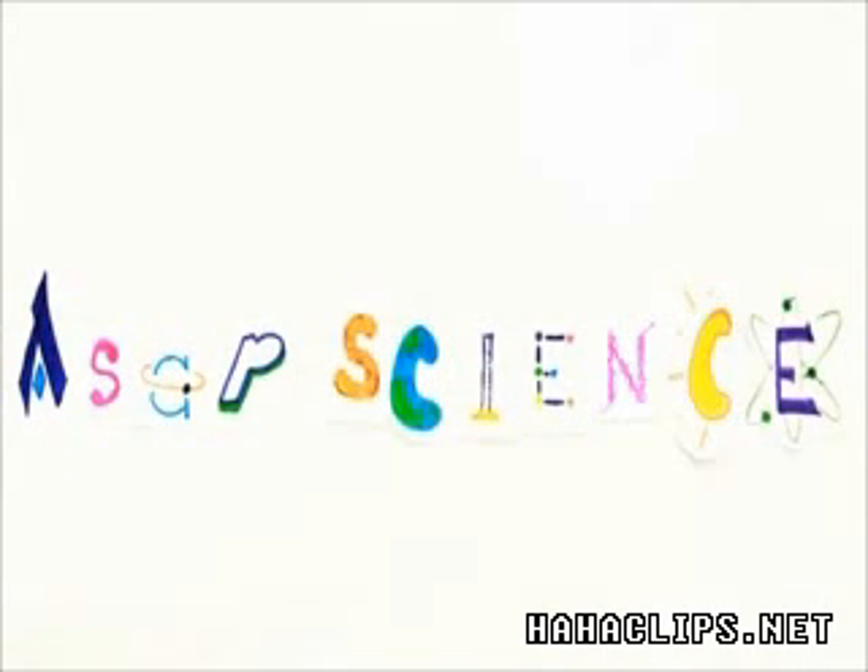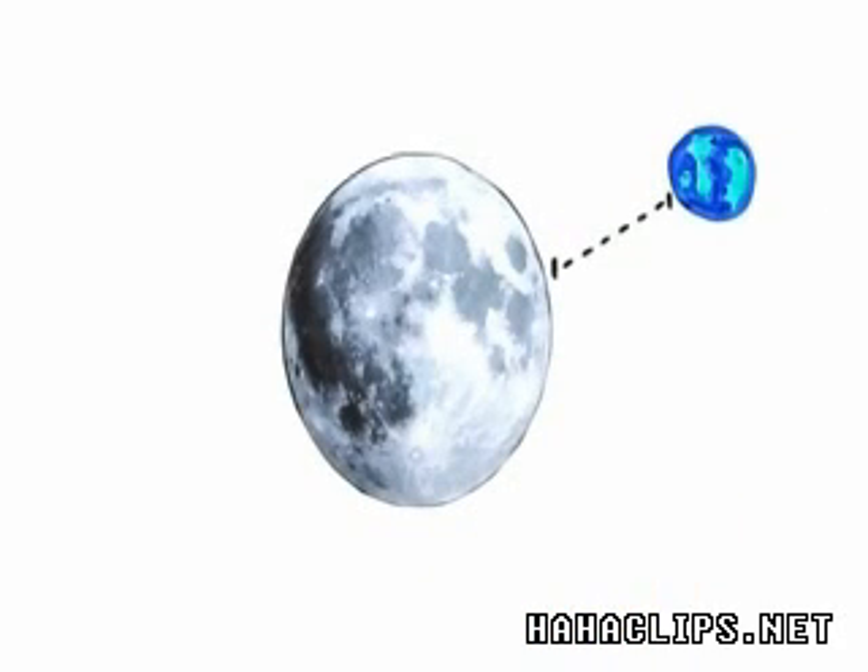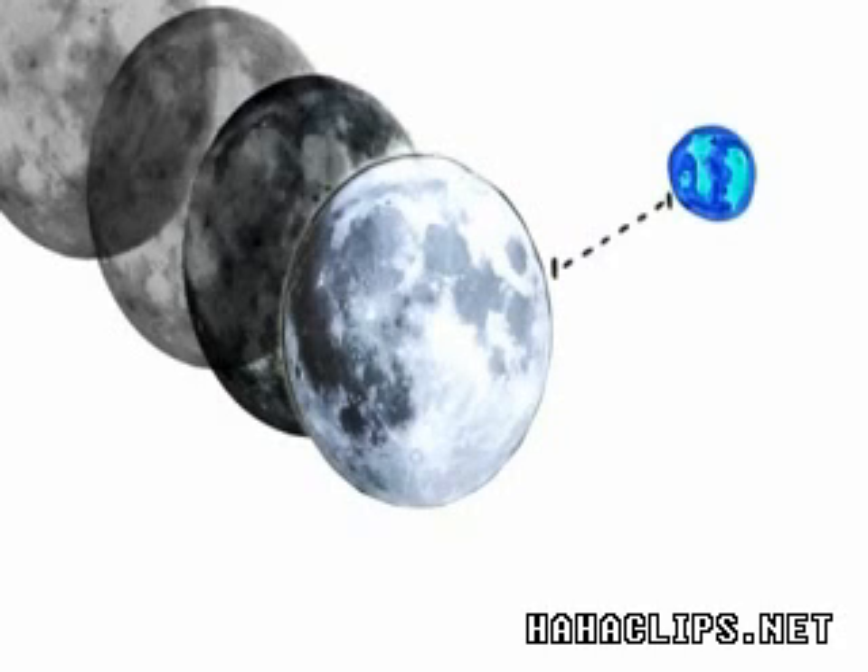Have you ever gone out on a clear night, looked to the horizon, only to notice a gigantic moon staring back at you? Surely this is the biggest you've ever seen it. Maybe it's just closer to the Earth today? But what if I told you that that moon is the exact same size as every other time you've ever seen it in the sky, and it was in fact playing a trick on your brain?